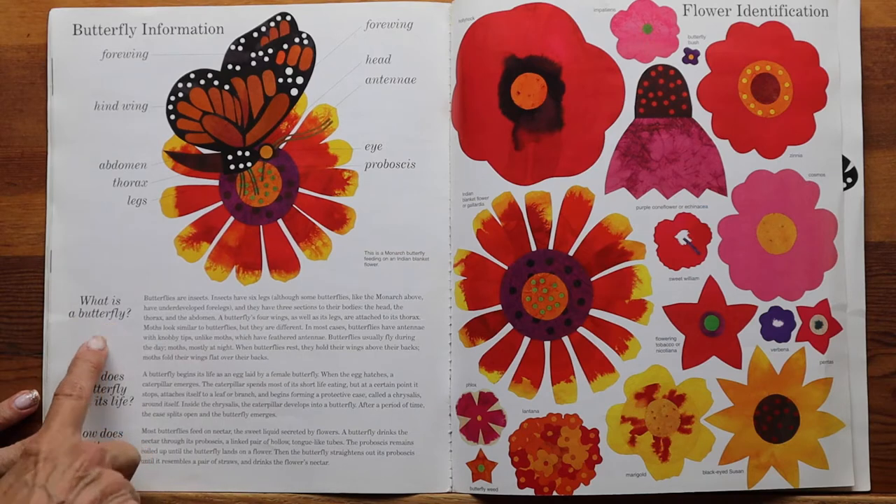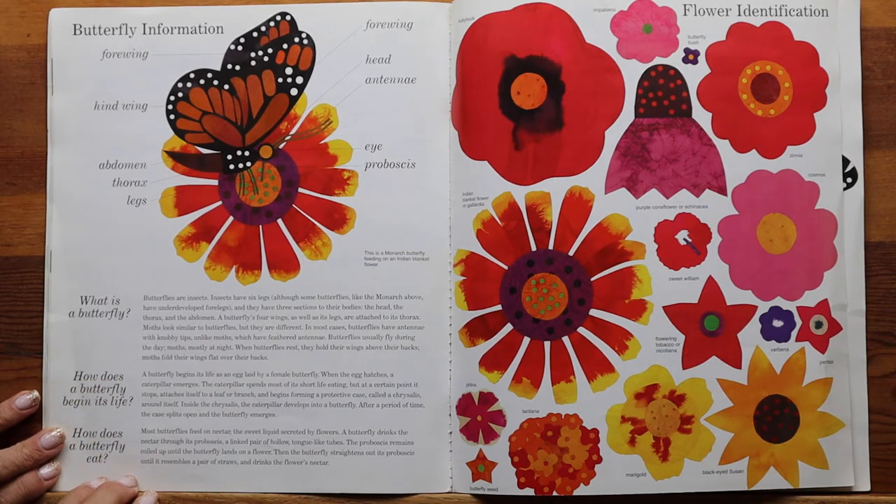Butterflies are insects. Insects have six legs, although some butterflies like the monarch have underdeveloped front legs, which is why you can't see them. They have three sections to their bodies: the head, the thorax, and the abdomen. A butterfly's four wings, as well as its legs, are attached to its thorax. Moths look similar to butterflies but are different — butterflies have antennae with knobby tips, while moths have feathered antennae. Butterflies usually fly during the day; moths mostly fly at night. When butterflies rest, they hold their wings above their backs; moths fold their wings flat over their bodies.